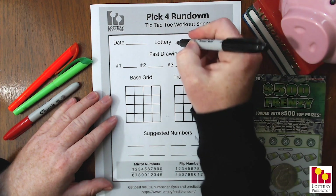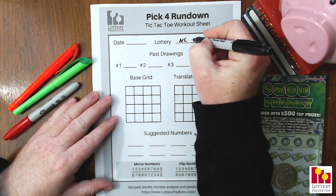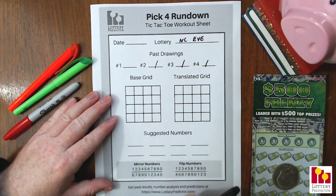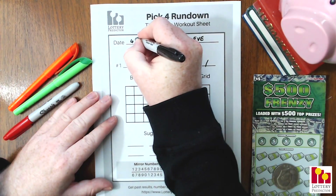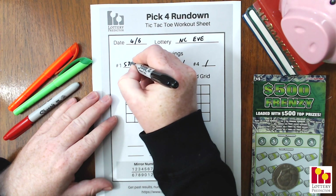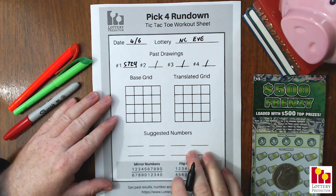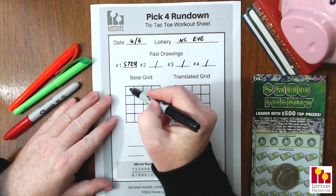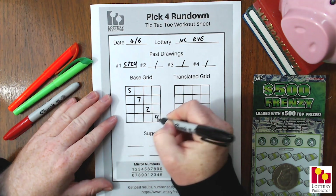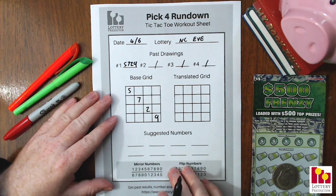Our first state today is North Carolina, specifically the North Carolina Evening Lottery. We just need one result for this, and we're going to start with the base date of April 6th. I highly recommend mixing around and trying a few different base dates to see which one's working in your state. The result for the pick four North Carolina Evening Lottery on April 6th was 5-7-2-9.